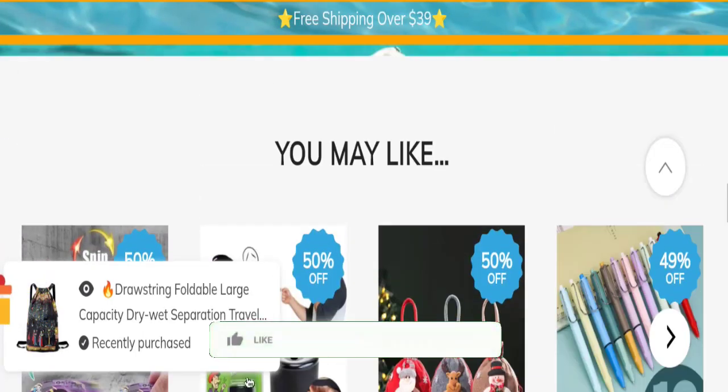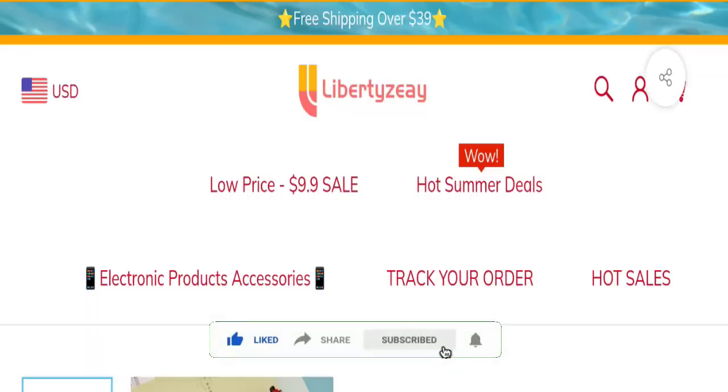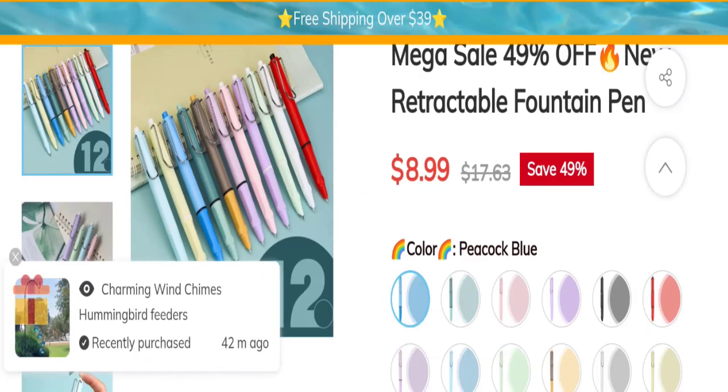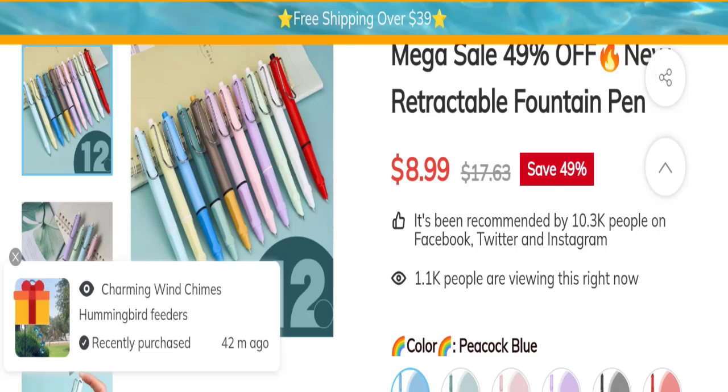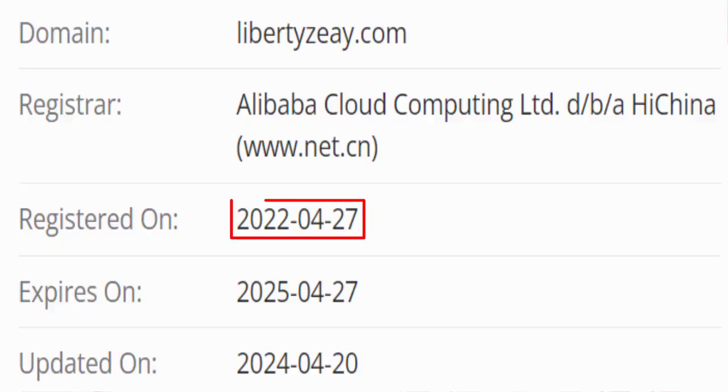Now it's time to discuss other important legitimacy details. This site is protected through HTTPS protocol and SSL integration to keep details and transfers safe. Talking about domain information, the domain name was created on 27th April 2022 and will expire on 27th April 2025.